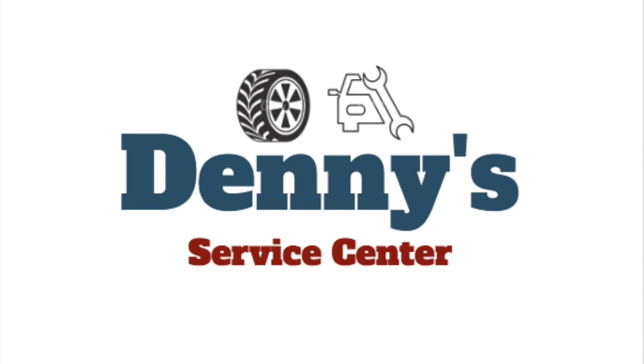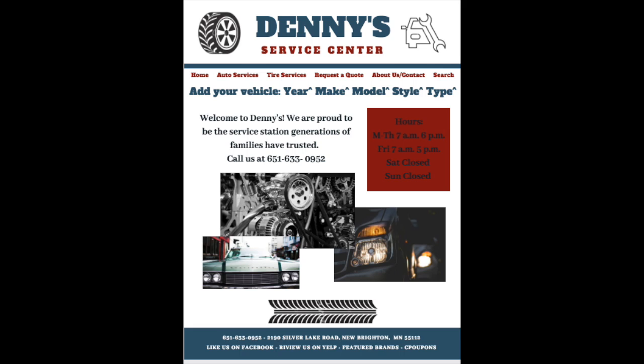That being said, I've decided to go about creating a logo and a mock-up website for them. Here's the new logo — I included new font, new colors, as well as some illustrated elements. Here's the new website mock-up with the new logo and colors. Though it includes the old links, it's cleaner and easier to navigate.